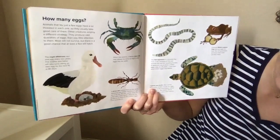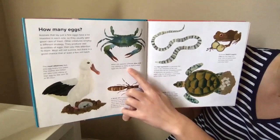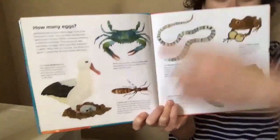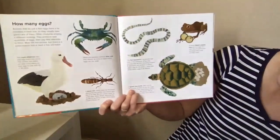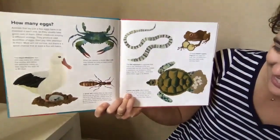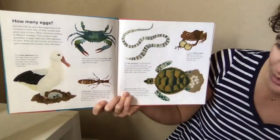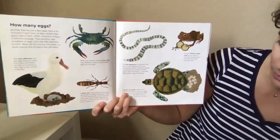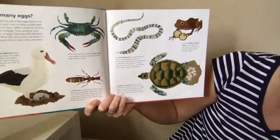When she spawns, a female blue crab may release as many as eight million eggs into the water. So here we have just one egg, and here's millions of eggs — wow! The fish tapeworm is a parasite that lives in the intestines of fish and animals that eat fish, and it can produce millions of eggs a day for 20 years. Whoa! A green sea turtle often swims thousands of miles to lay her eggs, returning to the same beach where she was born.